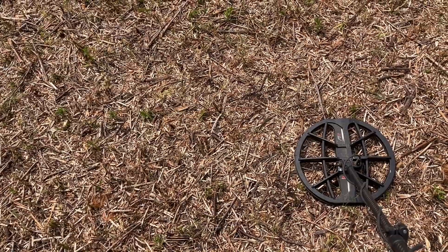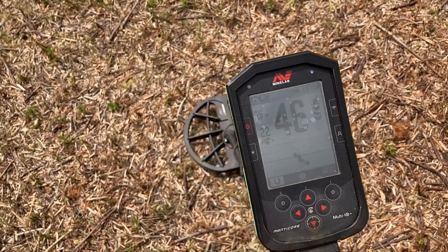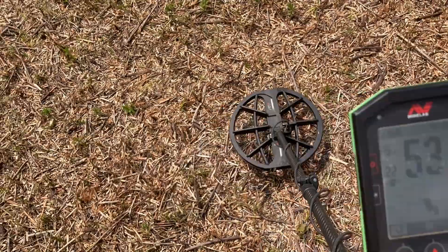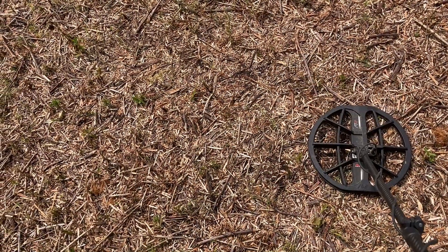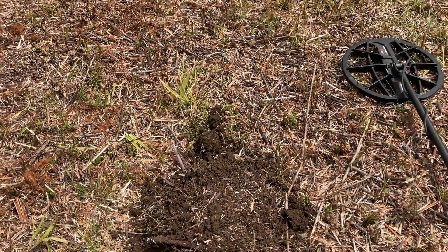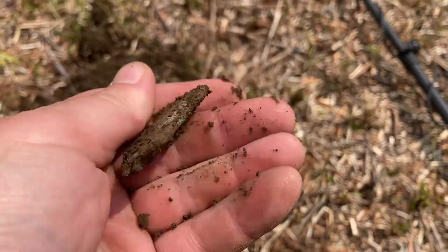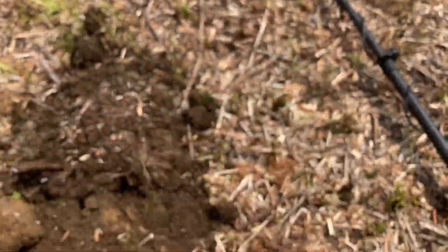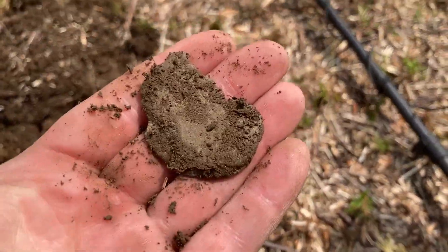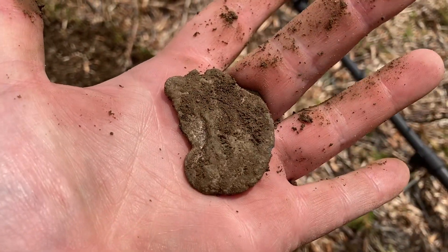We'll take a look at this one — nice loud and proud signal. Well, I called it: big piece of melted lead. Not exciting, but it was at least 10 inches down at the very bottom of that hole. Nice depth, nice target — not really a nice find, though.